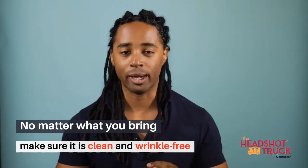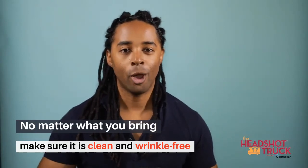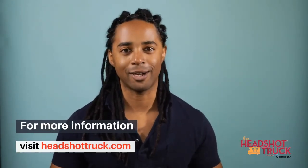And no matter what you bring, make sure it's cleaned and wrinkle-free. I hope this is helpful. Please reach out with any comments or if you have topics you would like to see covered, let us know. For more info about how to work with us, please visit headshottruck.com.